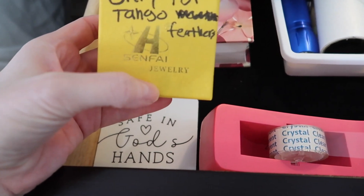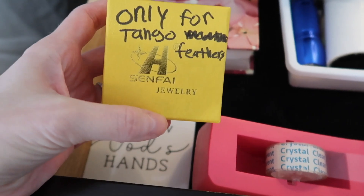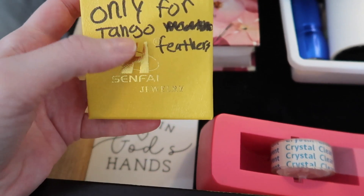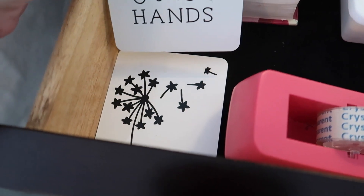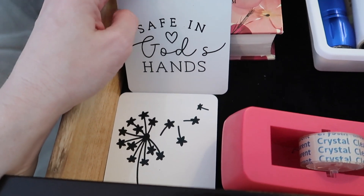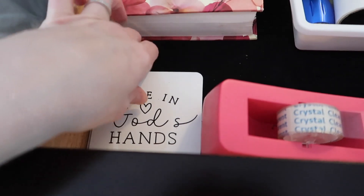I also have my tape dispenser since I wrap gifts in here. This box is a little unconventional — it was a piece of jewelry packaging. My oldest daughter's bird Tango loses feathers, and when they're pretty unique ones we like to keep them. My youngest wrote 'only for Tango feathers' on it a long time ago, so that's where we keep our very special Tango feathers.